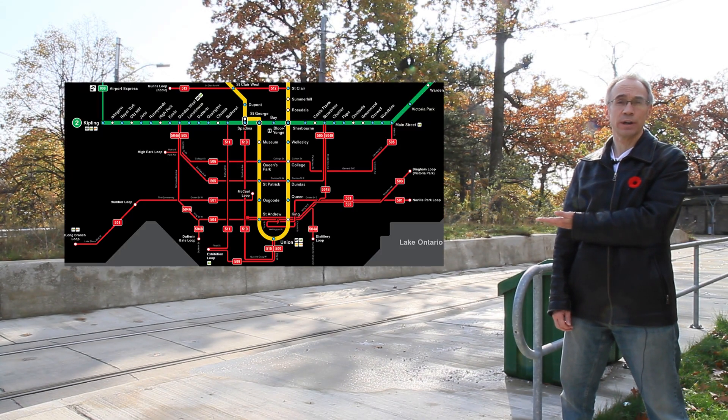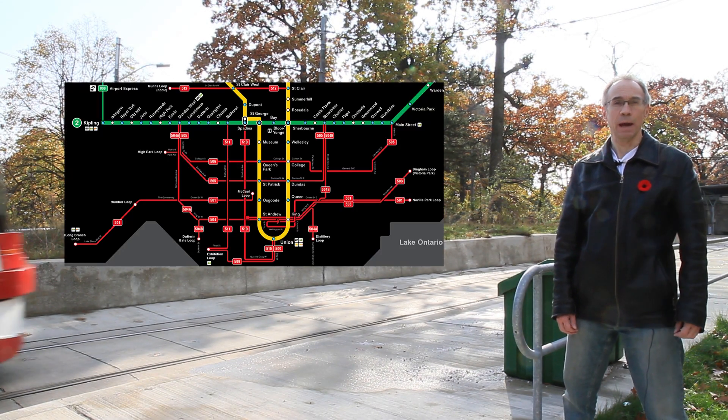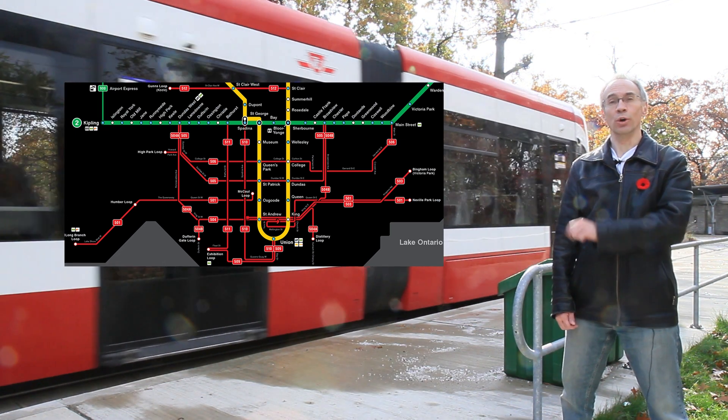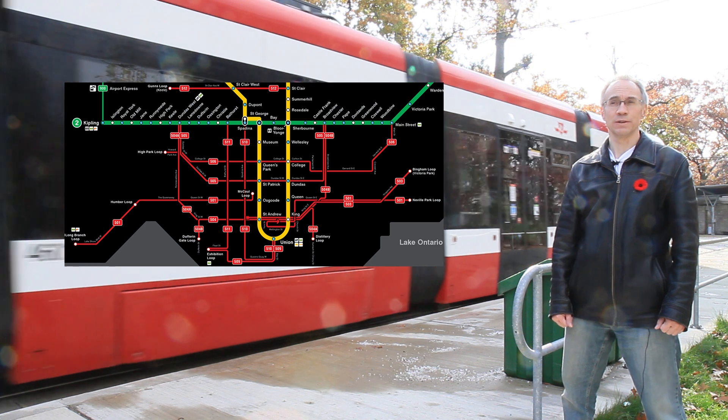Here is the streetcar portion of the TTC map. So looking at that, it's pretty easy, right? Well, no, for two reasons.